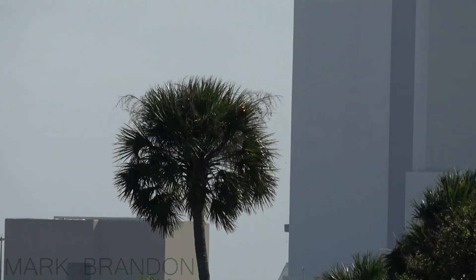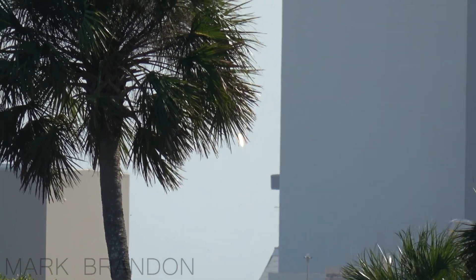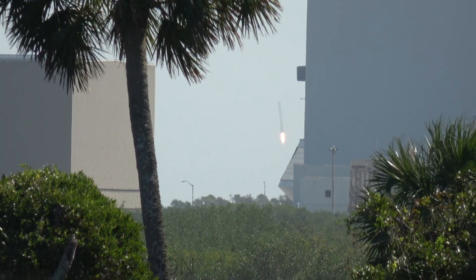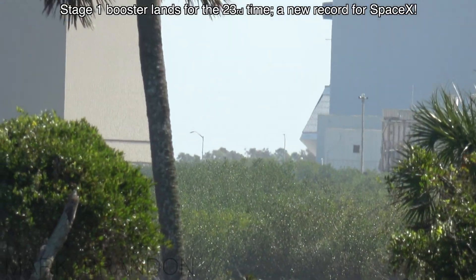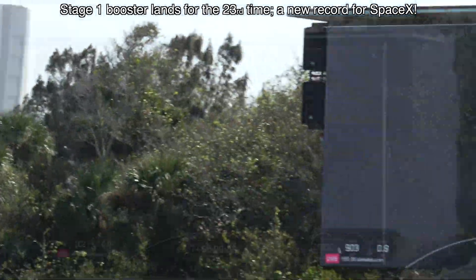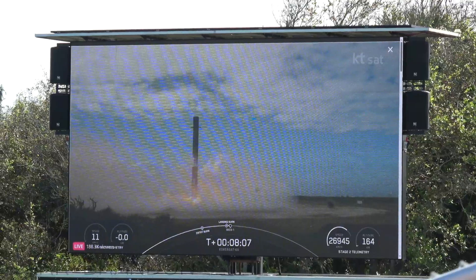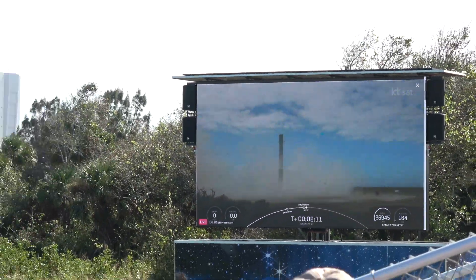The left side of the screen is the first stage starting to make its way back to Earth. It's here right by the Vehicle Assembly Building — coming down, down, down, down. And it looks like we have a successful landing! Catch it on the big screen. And there you have it.